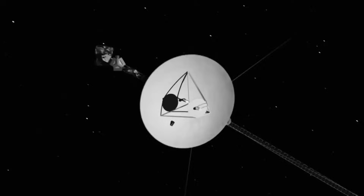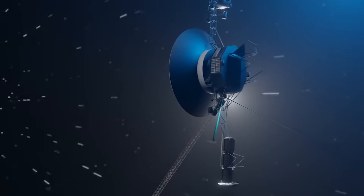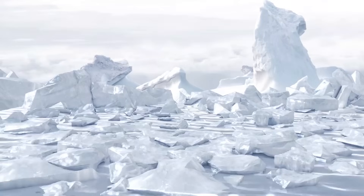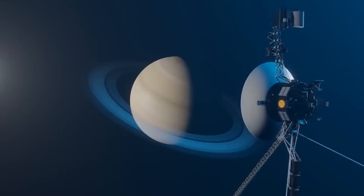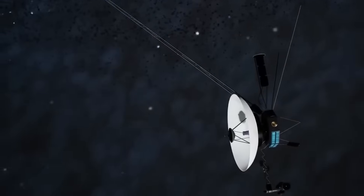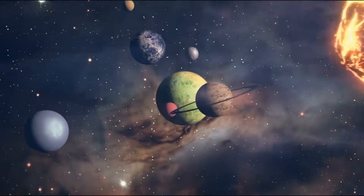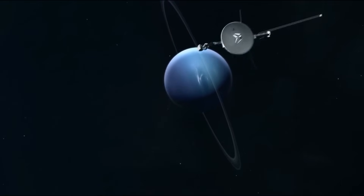At the start of their epic journeys, the probes gave us incredible close-up images of the moons of Jupiter and Saturn, revealing worlds far more active and dynamic than anticipated. Discoveries of active volcanoes and ice fields forever changed our understanding of these distant corners of the solar system. Voyager 2, in particular, was the first spacecraft to approach Uranus in 1986 and Neptune in 1989, surprising scientists with astonishing findings in previously unexplored territories.